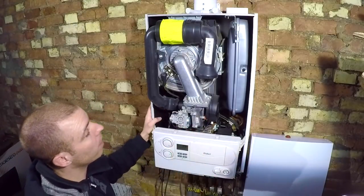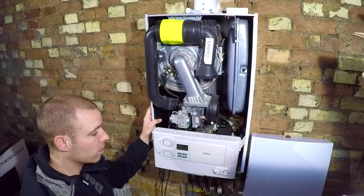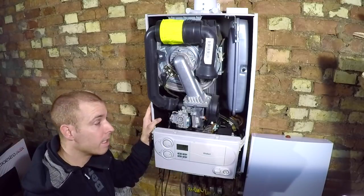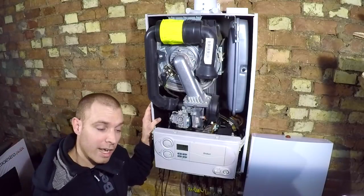I was going to do all the filming today trying to unblock this heat exchanger, but I'm not now because I've got other things to do. So I'm going to do it later in the week. But what I'm going to do now is show you the noise and film it so you can hear it. I've got a glamorous assistant who's going to help me do that.